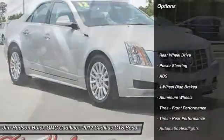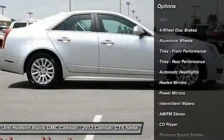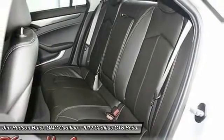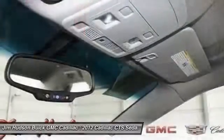Stability control, traction control, keyless entry, steering wheel audio controls, anti-lock braking system, Bluetooth, leather-wrapped steering wheel, power steering, adjustable steering wheel, driver airbag.